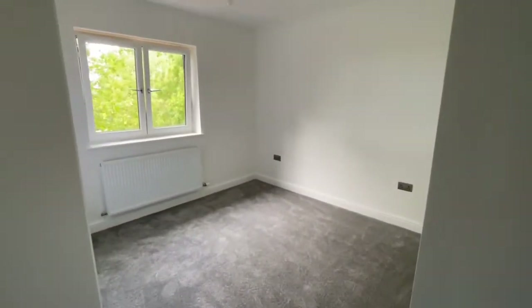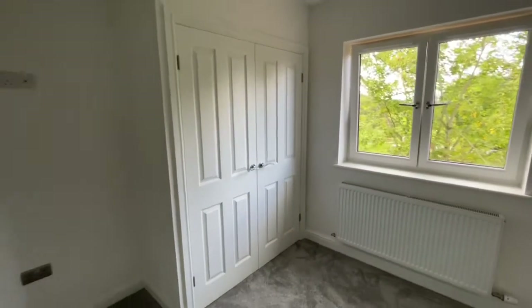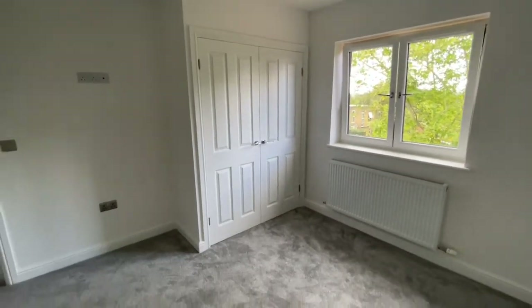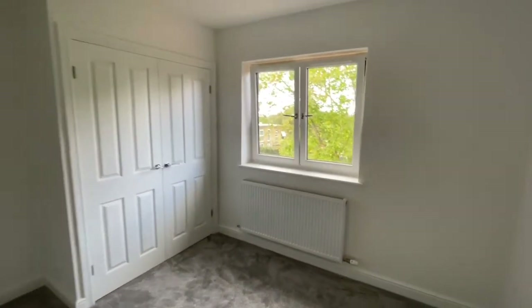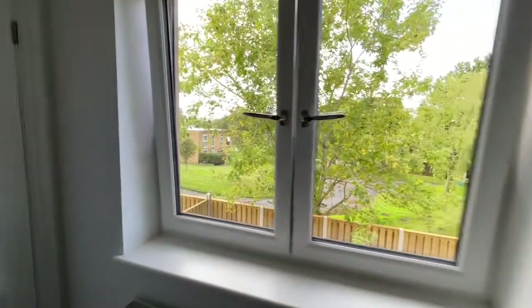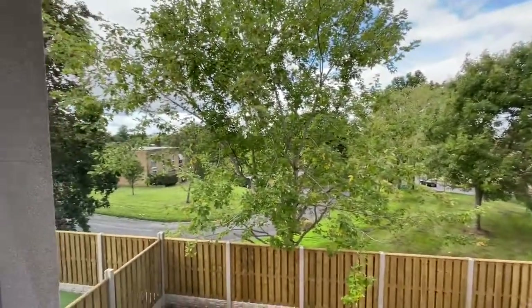The second bedroom — we have these great big fitted wardrobes in here. The carpet's just gone down in here. And we've got views — we've got Brampton, and you can catch a bit of the Pennines there as well.